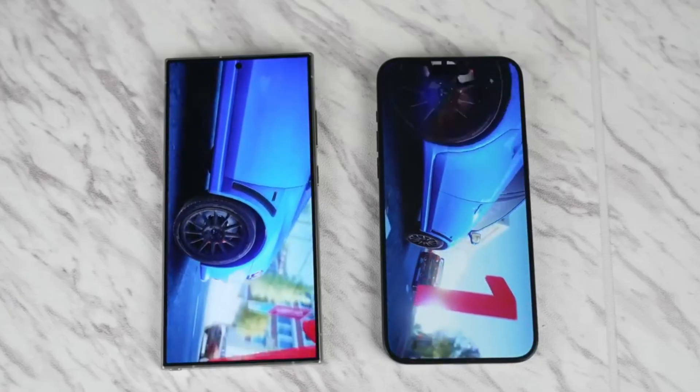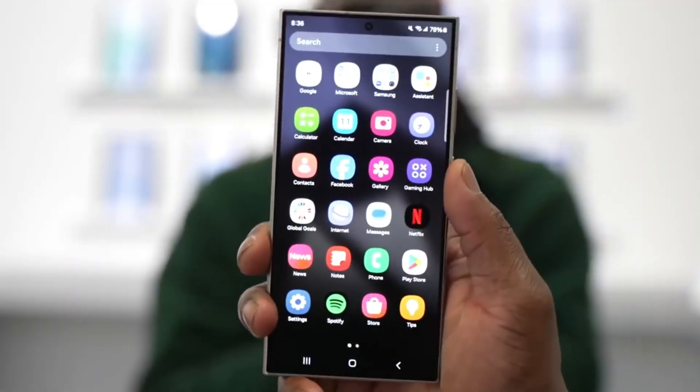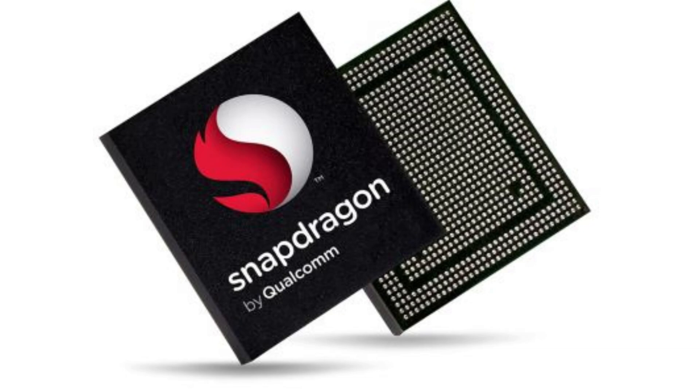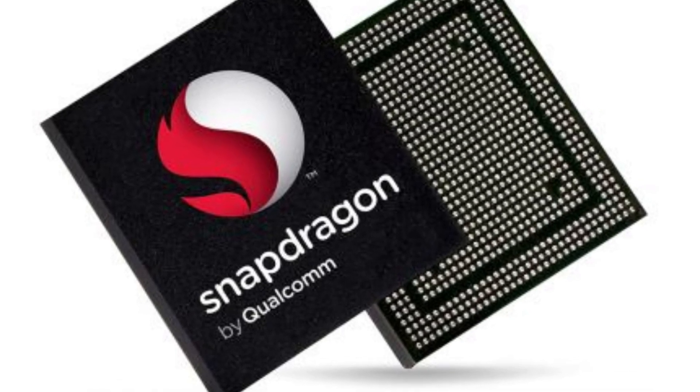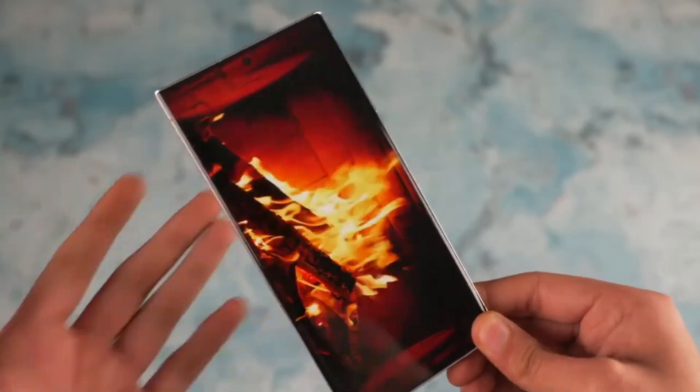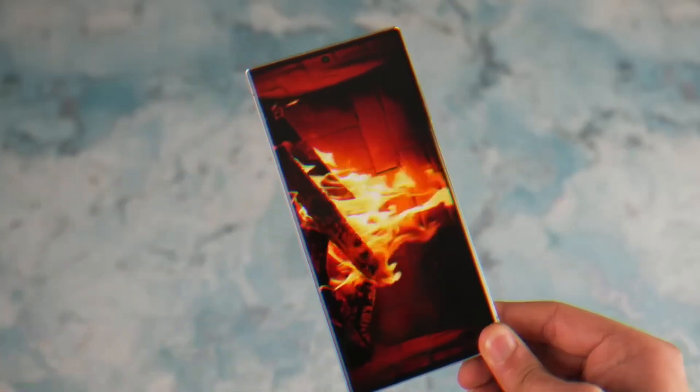This translates to unparalleled performance for on-device AI and demanding tasks like cloud gaming. When you combine this insane RAM with the power of the Snapdragon Agent 4 processor, the S25 Ultra has the potential to be the absolute performance leader in the smartphone world.